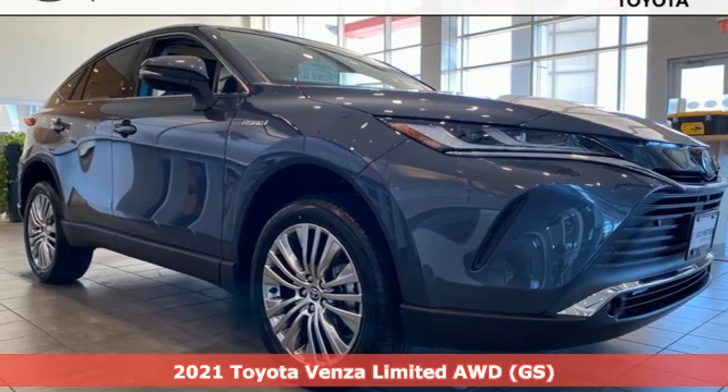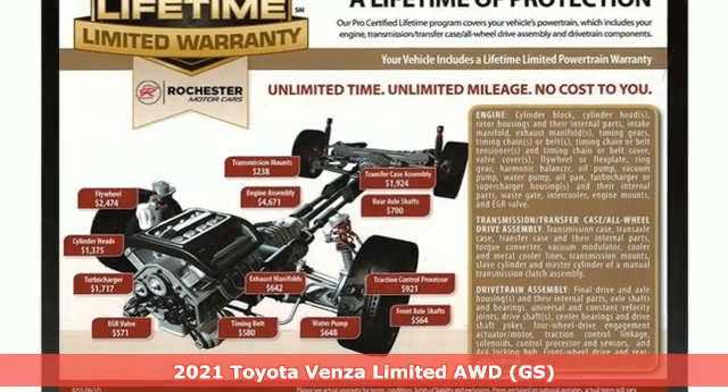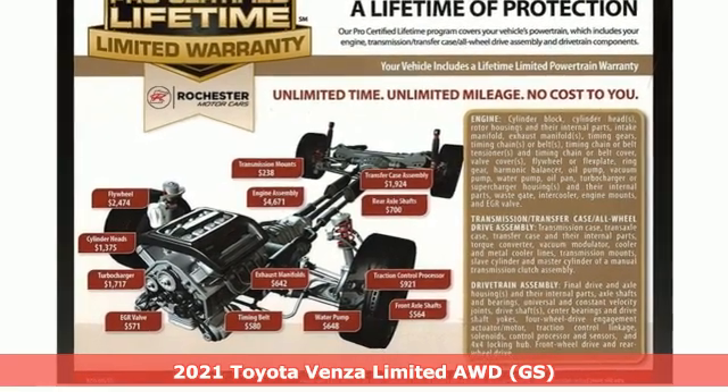Here's a new 2021 Toyota Venza. Toyota, steered by ingenuity, driven by passion.